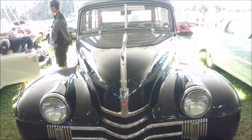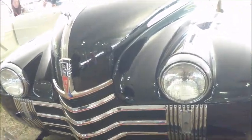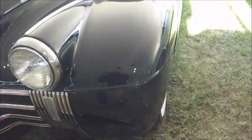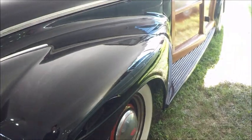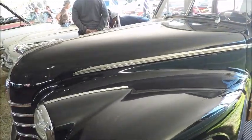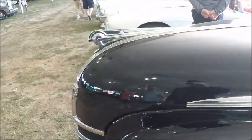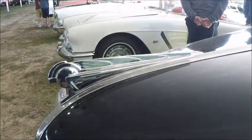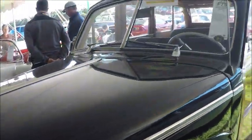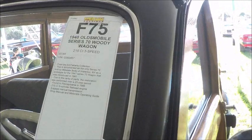This is one very rare car, and essentially it's a prototype. It's a 1940 Olds Series 70 station wagon — a woody wagon — and it was built by the Mid-State Body of Waterloo, New York. They were building this as a prototype for the 1941 model.